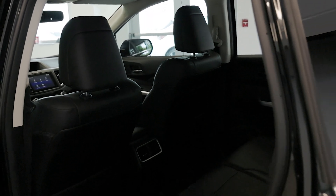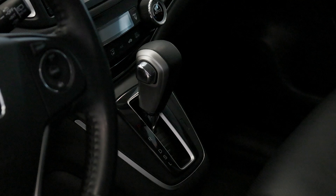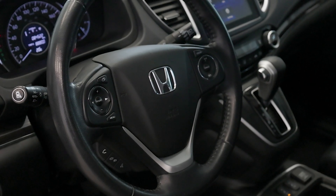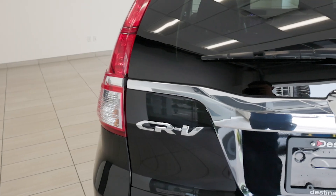Equipped with a powerful and efficient 2.4-liter four-cylinder engine, this 2015 CR-V delivers reliable performance for any road trip. Plus, with its all-wheel drive system, you'll have the confidence to tackle various driving conditions with ease.